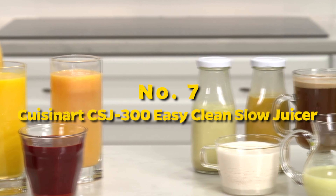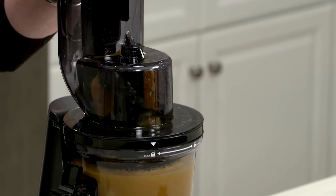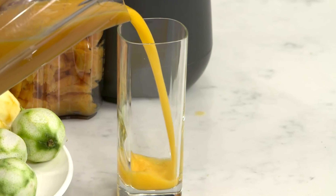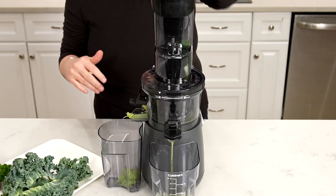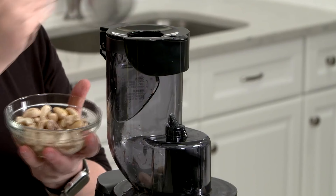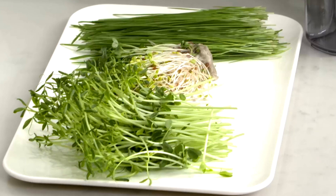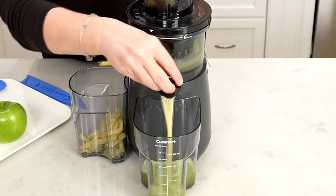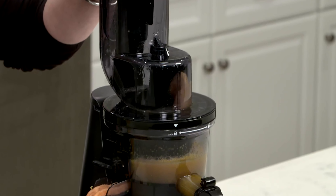Number 7: Cuisinart CSJ300 Easy Clean Slow Juicer. This sleek appliance seamlessly blends form and function, promising a hassle-free juicing experience. The elegant design is matched by its exceptional performance, as the slow juicing mechanism ensures maximum nutrient retention and a smoother consistency. Cleanup is a breeze thanks to its innovative easy-clean feature, sparing you the tedious scrubbing associated with traditional juicers. The Cuisinart CSJ300 boasts a powerful motor and a wide feeding chute, accommodating whole fruits and vegetables.